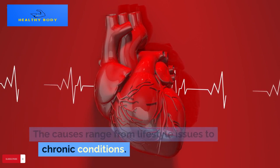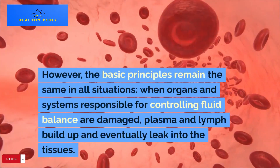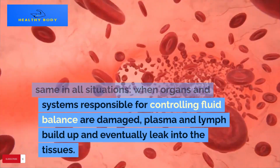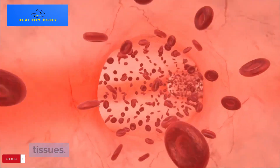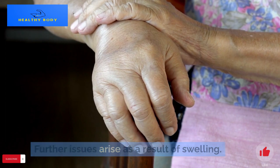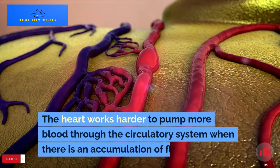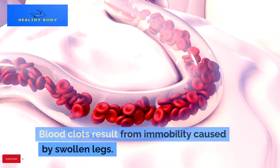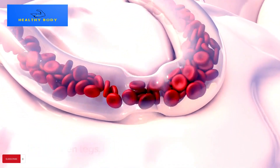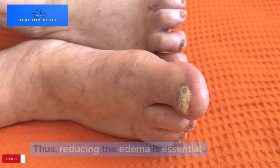The causes range from lifestyle issues to chronic conditions, but the basic principles remain the same in all situations: when organs and systems responsible for controlling fluid balance are damaged, plasma and lymph build up and eventually leak into the tissues. Further issues arise as a result of swelling — when stretched too far, the skin might get damaged; the heart works harder to pump more blood; blood clots result from immobility caused by swollen legs; and there is discomfort with cramps and heaviness. Thus, reducing the edema is essential.